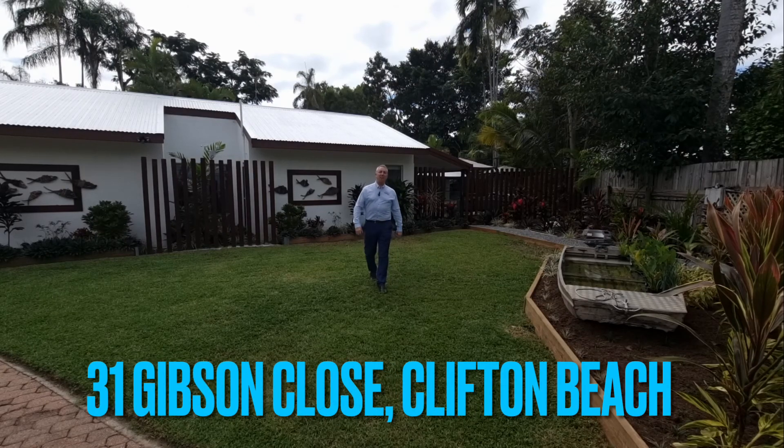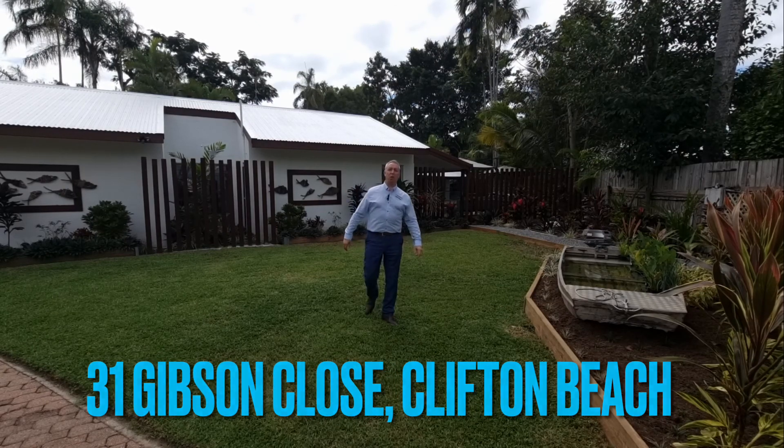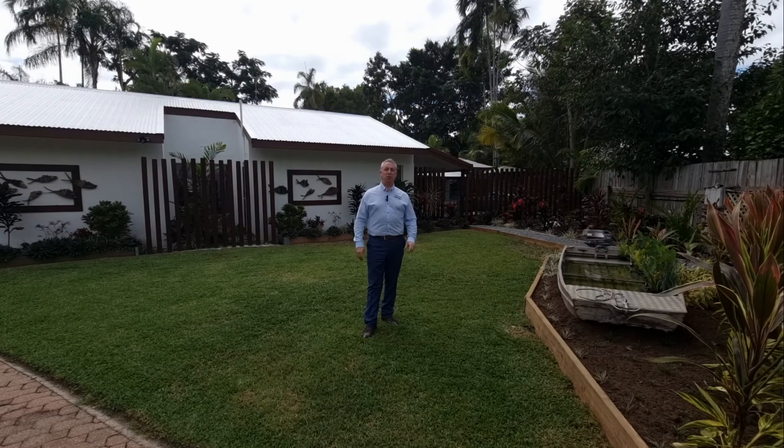Hi there, I'm Paul Sheldon and today I would like to introduce you to 31 Gibson Close. Five bedrooms with an office, Clifton Beach address, close to the ocean. Come on through — this pavilion home is absolutely immaculate.